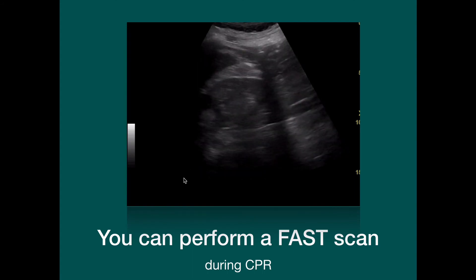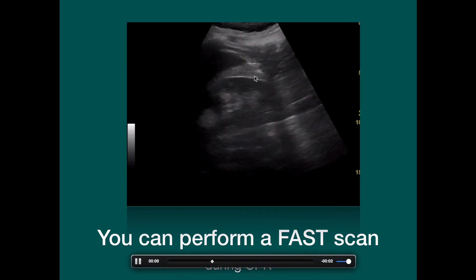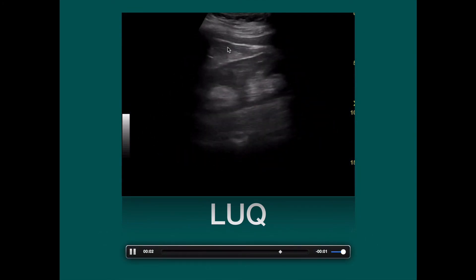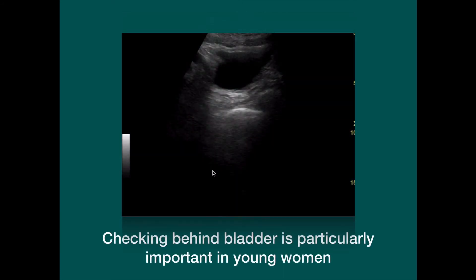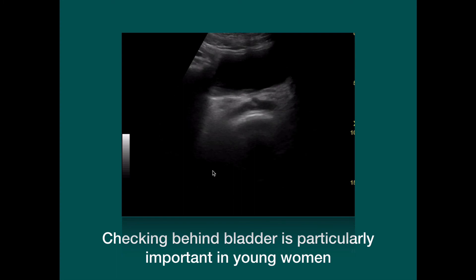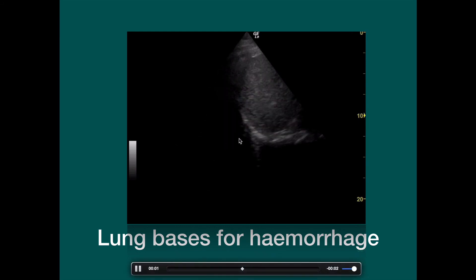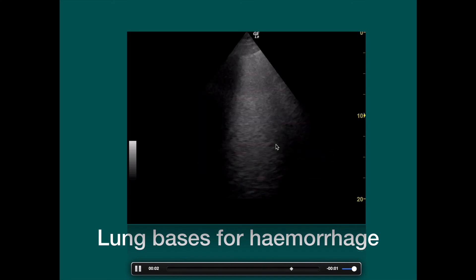Now, it is quite possible to look in the abdomen for free fluid or blood during CPR. We look at the right upper quadrant to see if there's any blood there. And we can look at the left upper quadrant to see if there's any blood at the lower pole of the spleen. We can look at the bladder and behind the bladder — this is actually very important because ruptured ectopic is one of the more common causes of collapse in young women. And we can even look at the lung bases for haemothorax. Not all that common, perhaps, except in trauma or ruptured thoracic aneurysms. The triangle is where we expect to see fluid.